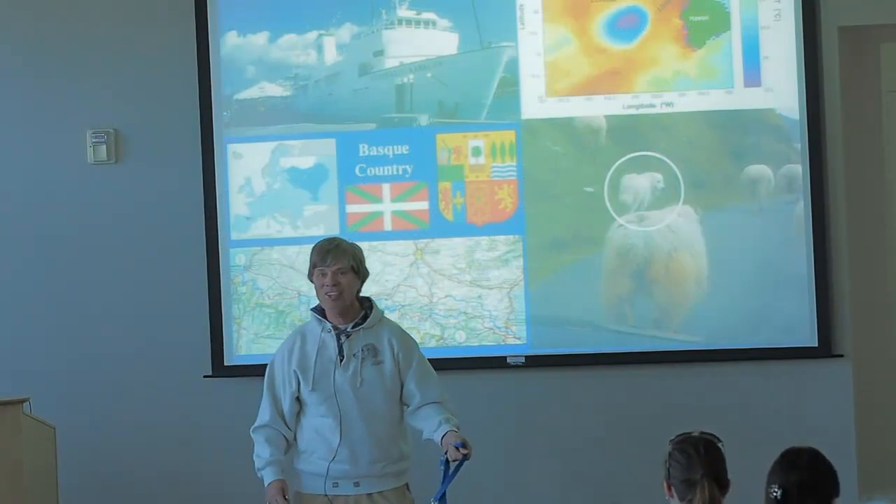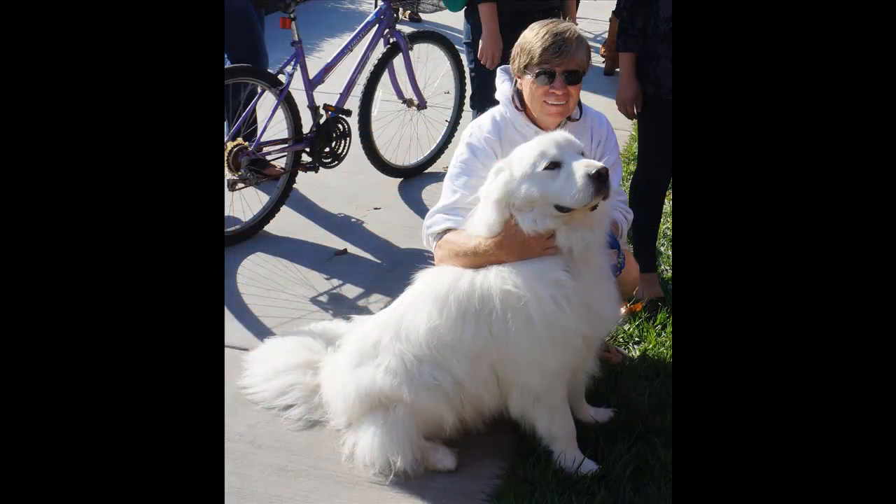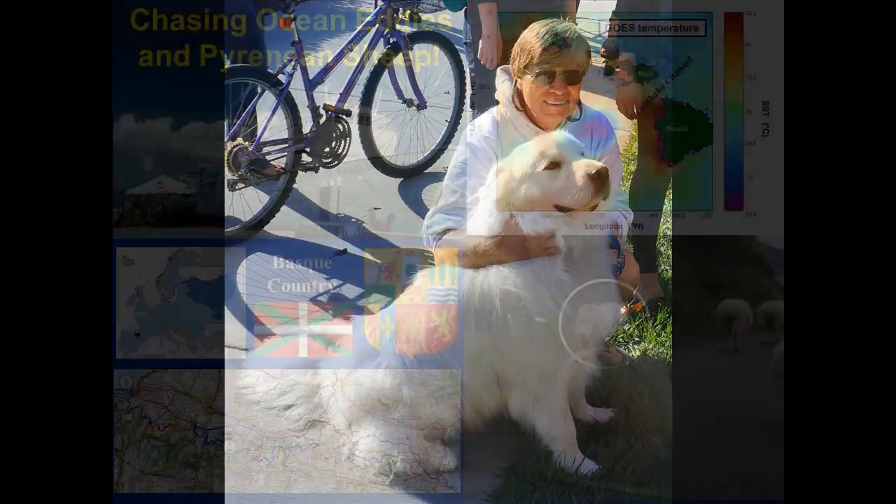So this is Teddy. I must introduce him first of all. He's six years old. He's a great parent. He does therapy work. He goes to Special Olympics. We visit the elderly. We do Therapy Dog Day here at UCSB. And he often comes to class with me, as well as my other two — I have three of these guys, believe it or not.